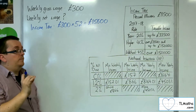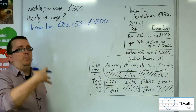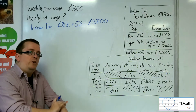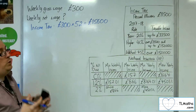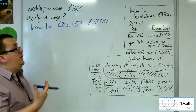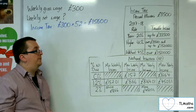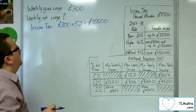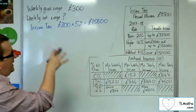Now, the error — the thing that you shouldn't do — is multiply it by 4 to get it into months, and then multiply that by 12 to get it into years. The reason why is that you will fall short, because 4 lots of 12 is 48, so you would be assuming there are only 48 weeks in a year, because some months are longer than others.